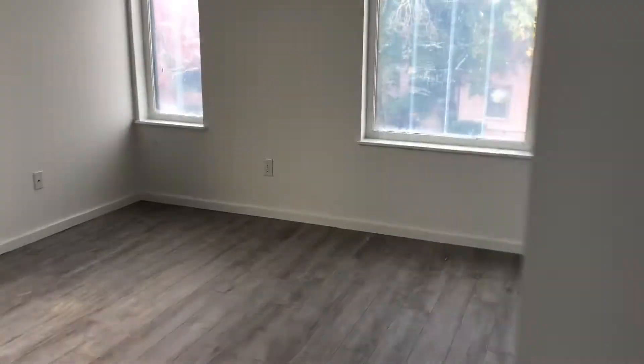We will have a stackable washer and dryer here. This is just an extra closet, and then we move on to the second bedroom — same thing, closet space there.